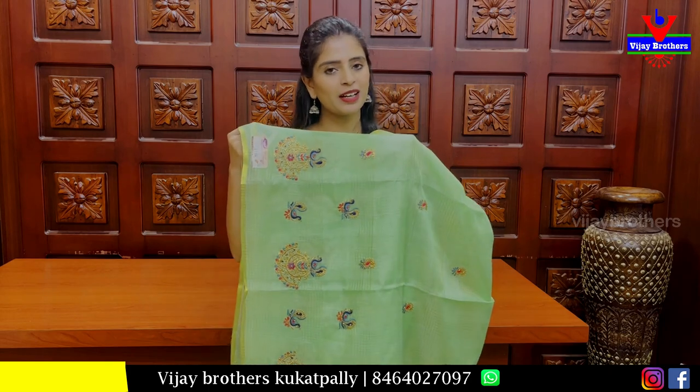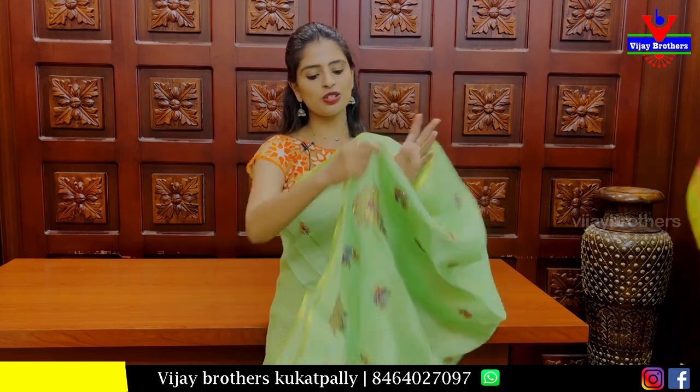It has mangoes as a spreader design, a running pattern, and the tassels are attached. The blouse is Rs 790.